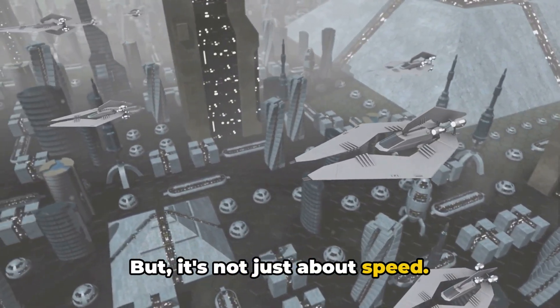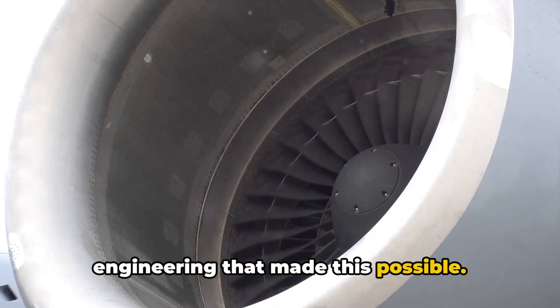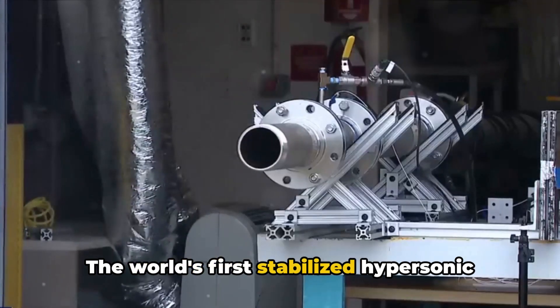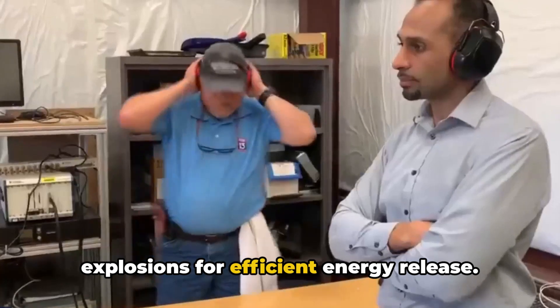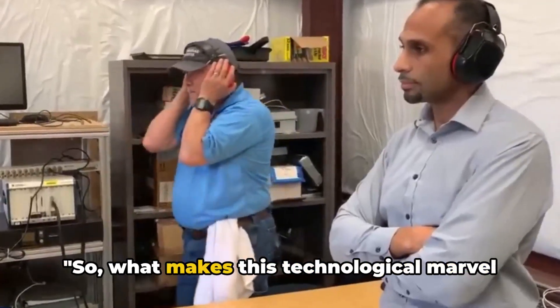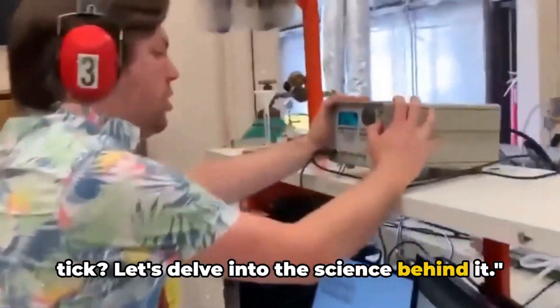But it's not just about speed. It's about the intricate science and engineering that made this possible — the world's first stabilized hypersonic engine, a marvel of modern science, harnessing the power of controlled explosions for efficient energy release. So what makes this technological marvel tick? Let's delve into the science behind it.